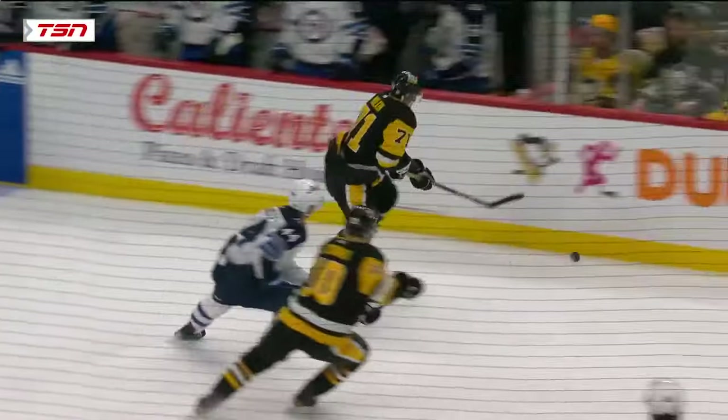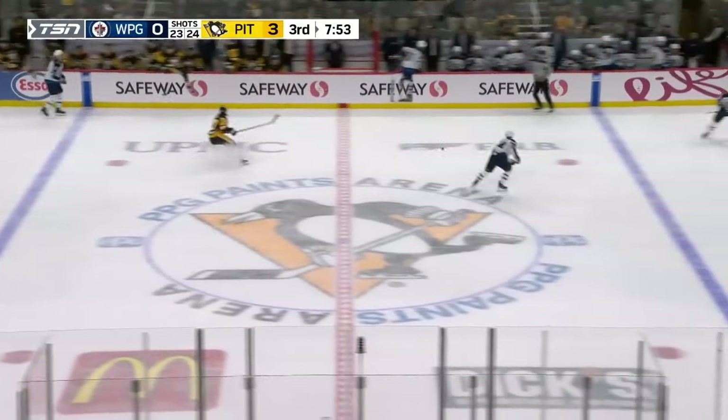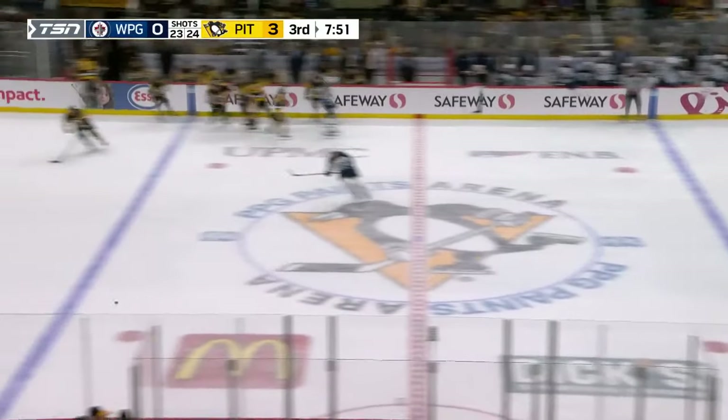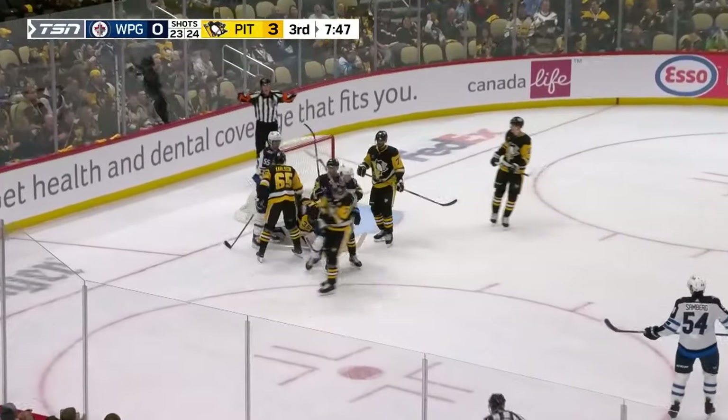Malkin gets an opportunity right away — the big span — look at that toe-drag wraparound attempt. He just jams that out of the zone. Quick pass ahead, put it onside — Scheifele shoots — Jarry made the save and gobbled up the loose puck. Finishing the power play off — Scheifele gathers that one — not gonna happen.